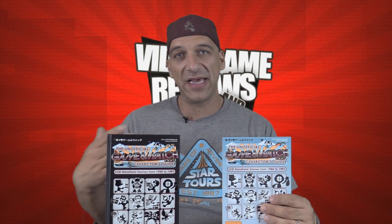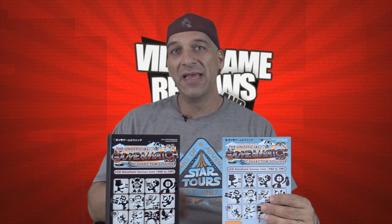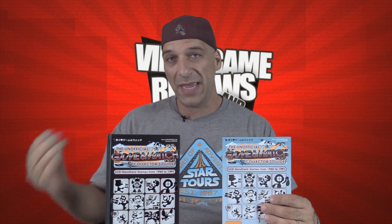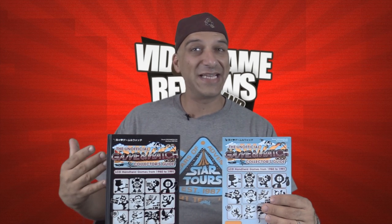I'm a huge fan of this line of handhelds. For those who don't know, it was a handheld collection that Nintendo released basically from the 1980s through the early 90s — I believe 1991. A handful of different models came out. If it wasn't for the success of the Nintendo Game & Watch line, I believe we probably wouldn't see the original Game Boy. We certainly wouldn't see the 3DS today. So this particular line was like the grandfather of the 3DS, so to speak.